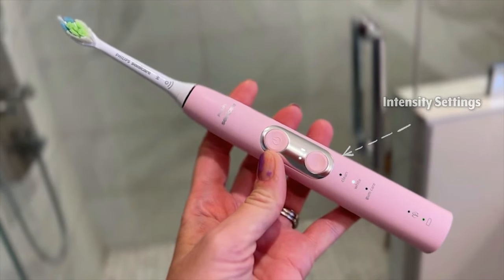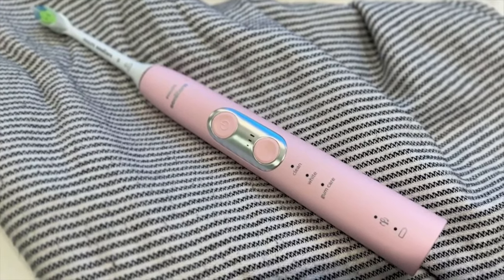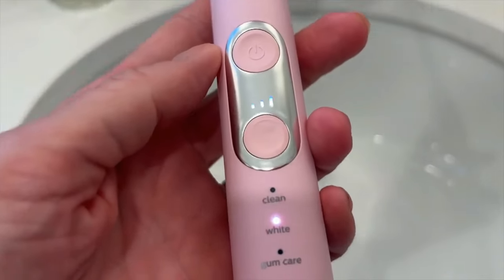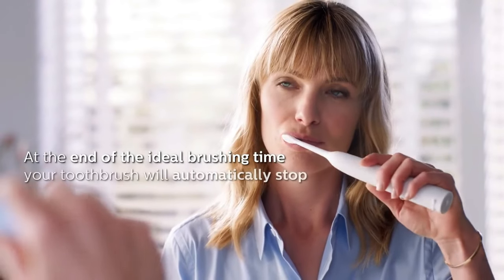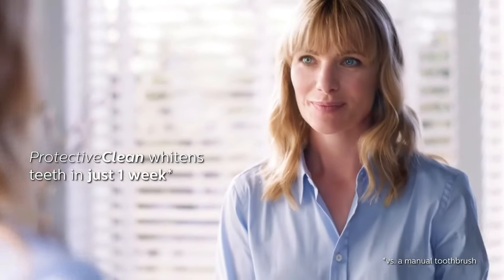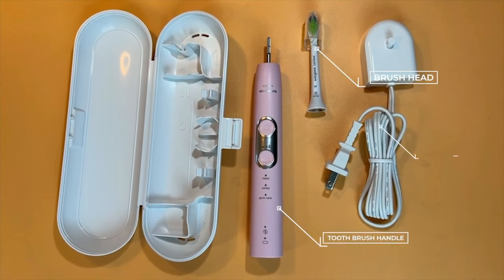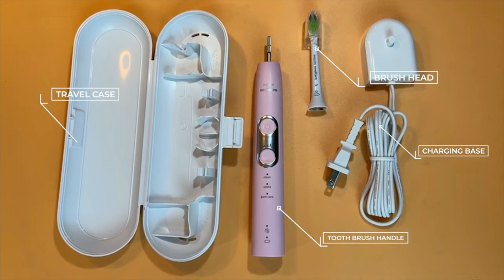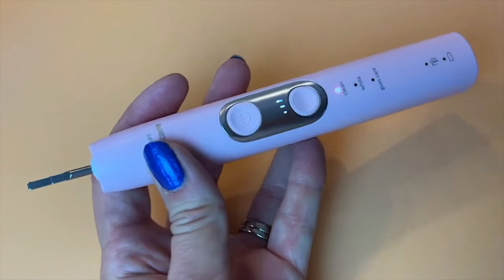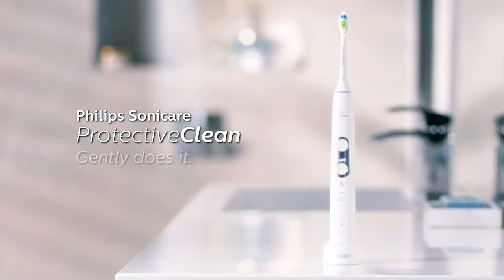Customization? The Philips Sonicare 6100 has it in spades. With three intensities and three modes — clean, white, and gum care — your brushing experience is truly personalized. The two-minute timer with quad pacer ensures you meet the dental professional-recommended brushing time and achieve a consistent clean throughout your mouth. Philips also offers a subscribe and save option for genuine brush head replacements, saving you up to 15%. In summary, the Philips Sonicare 6100 is a comprehensive oral care solution that promises a healthier, wider smile with every use.